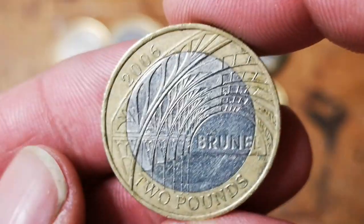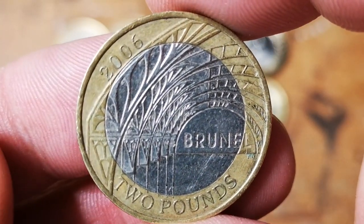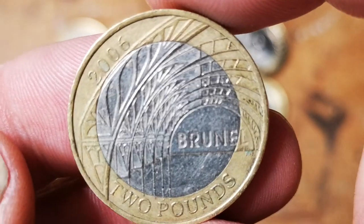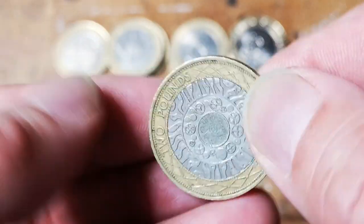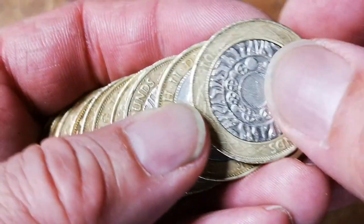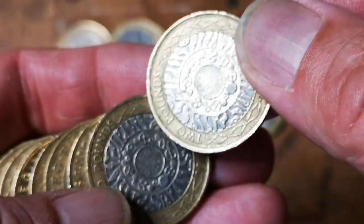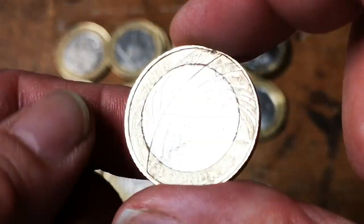There's another Brunel's Arches — arches at Paddington Station, achievements of Isambard Kingdom Brunel. It's a better condition than the first one I found. And another one — another Brunel's Arches.